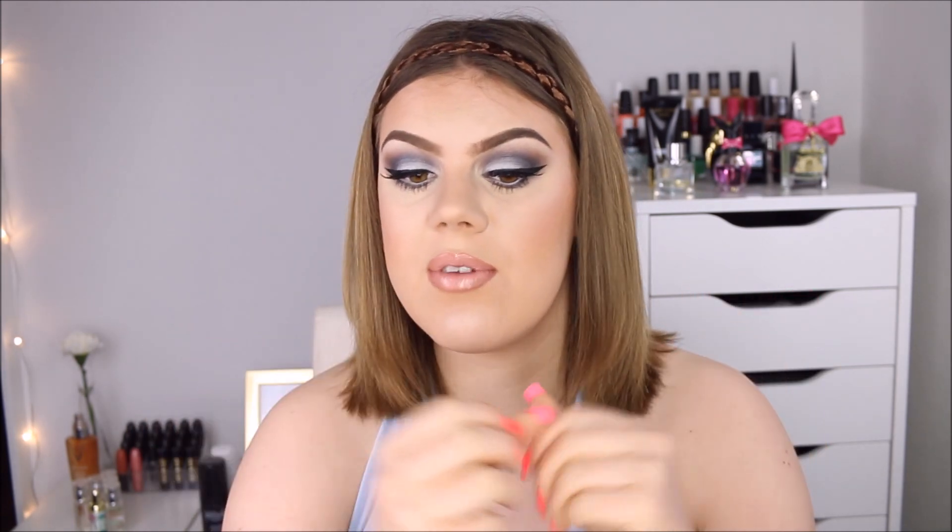All in all, the foundation and concealer are both really great products. I would totally wear them again and totally recommend them. If you're looking for a medium coverage, buildable foundation with a natural finish — not too dewy, not too matte — then I think you will definitely like it. And if you're looking for a good medium coverage concealer, I would also definitely recommend the concealer. That is all for this first impressions video. If you liked the video, don't forget to give it a thumbs up and subscribe to my channel. Take care and bye bye.